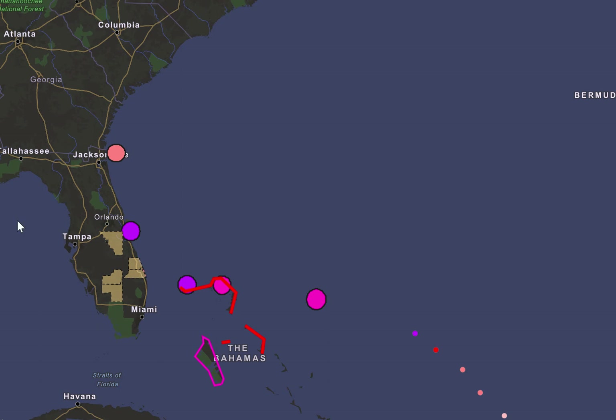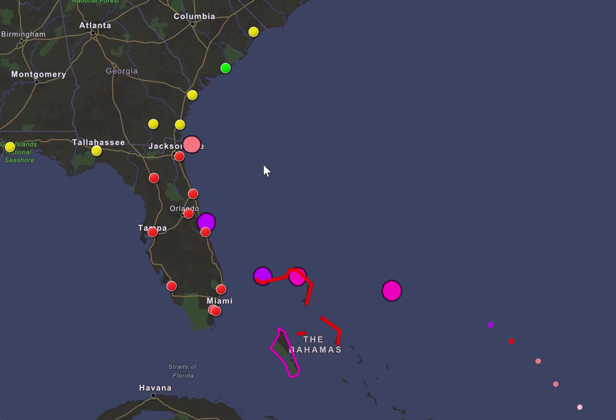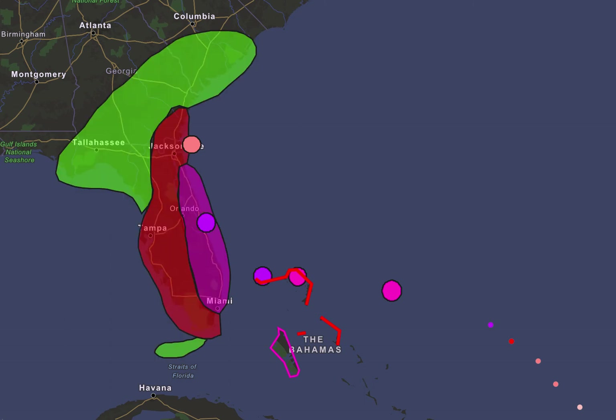Evacuation orders remain in place for the five counties highlighted there, along with a few mandatory evacuations closer to the coastline. The university closure map looks similar — I actually haven't updated it, but likely no more changes to the university map than what already is there.